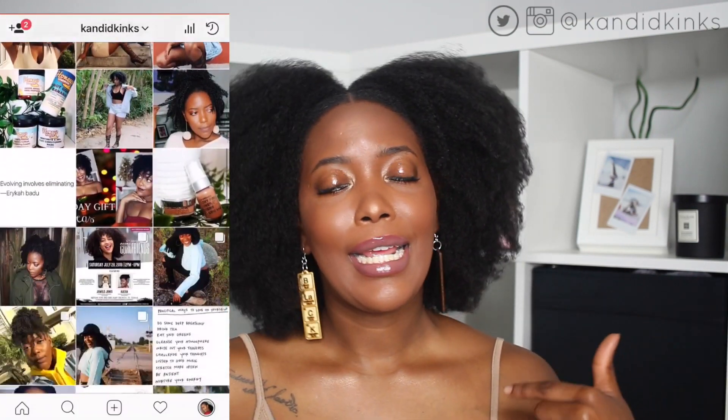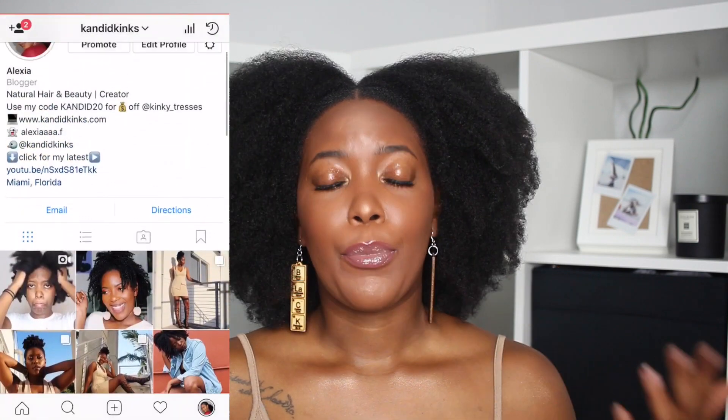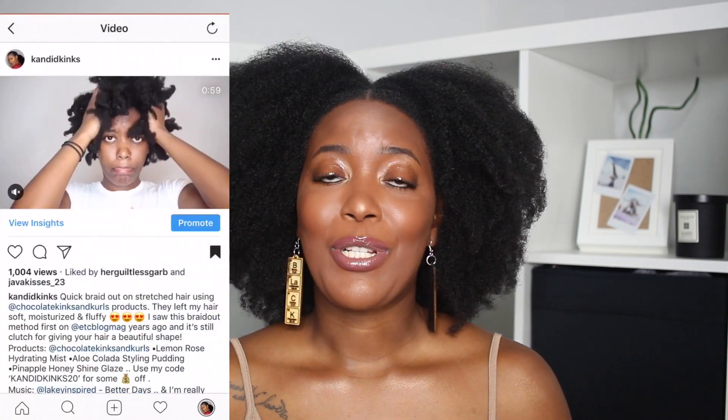Honey's Handmade bentonite and sea clay conditioning mask — oh my gosh, it softened up my hair like nobody's business. The Chocolate Kinks and Curls aloe colada styling pudding and their pineapple honey shine glaze — in my original video on that brand I didn't use the shine glaze together with the pudding, but I recently did on my Instagram. I used those two together per recommendation from the owner and my hair was so soft and plush. Those two together definitely make my list for 2017.